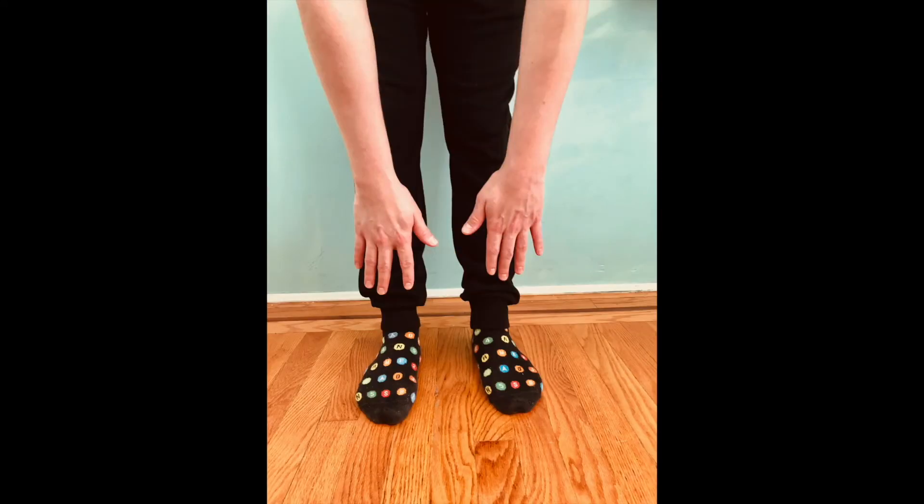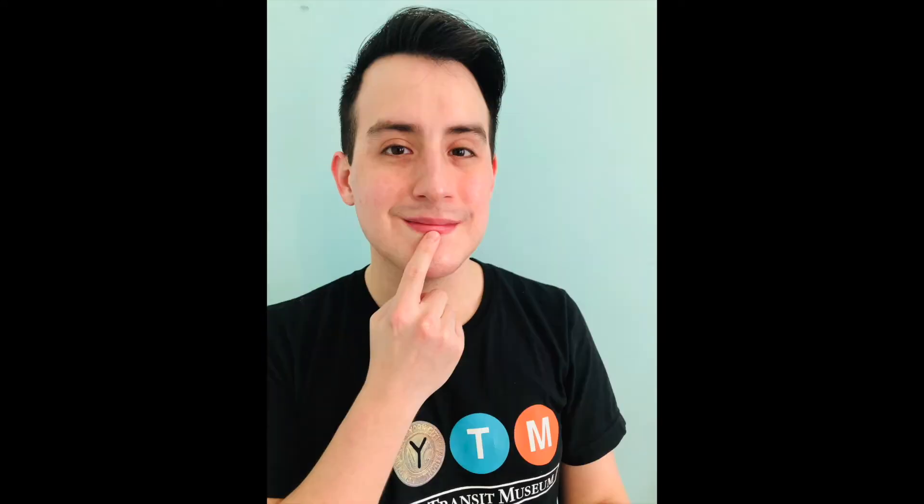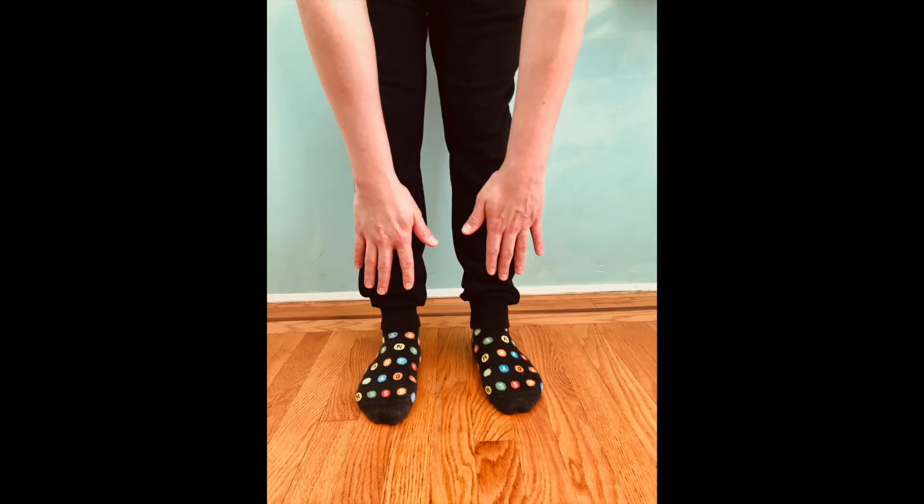Before we go make our own mosaic eyes, we're going to sing a song. Maybe you've heard this song before. Head, shoulders, knees, and toes, knees and toes. Head, shoulders, knees, and toes, knees and toes. Eyes, and ears, and mouth, and nose. Head, shoulders, knees, and toes, knees and toes.